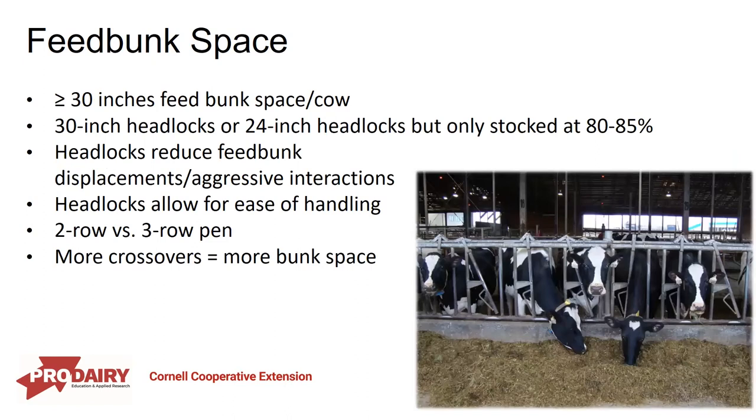For the feed bunk, it's recommended to have 30 inches or greater of linear feed bunk space per cow — compared to about 24 inches in lactating pens. If you have 24-inch headlocks, you need a lower stocking density to provide more space when cows are eating. Studies have found that headlocks can reduce feed bunk displacements and aggressive interactions compared to an open post-and-rail bunk, providing animals with a bit more protection. This is especially important when co-mingling heifers with mature cows.